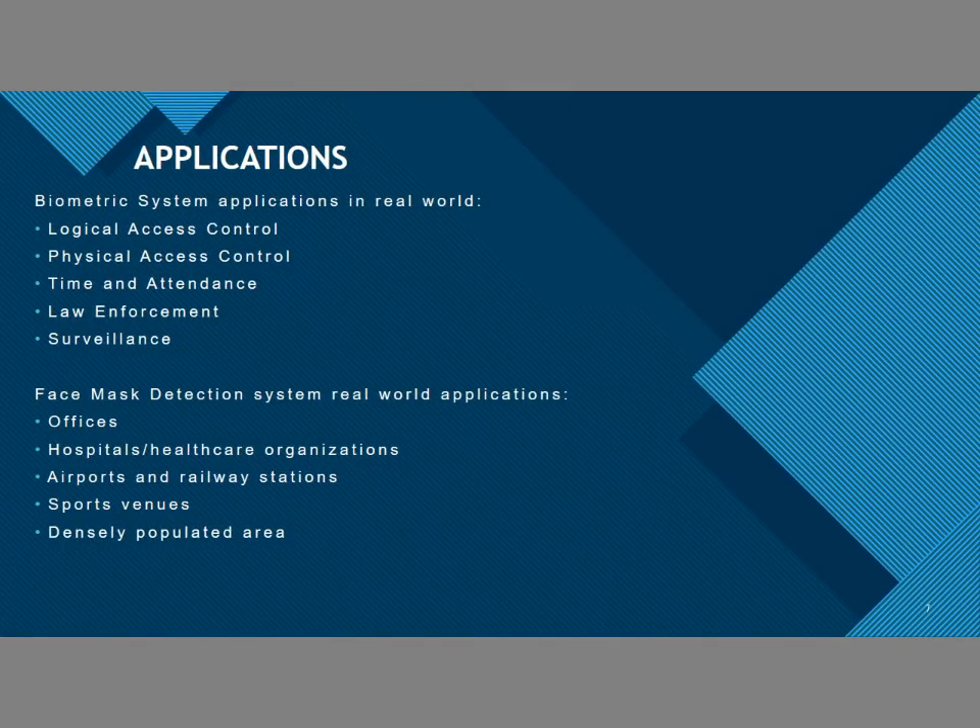Applications: The applications of the biometric system include logical access control, physical access control, time and attendance tracking in offices and everywhere. Face mask detection is trending nowadays in places like offices, schools, hospitals, densely populated areas, and everywhere.